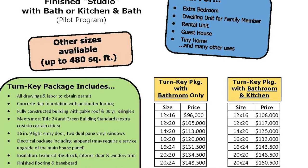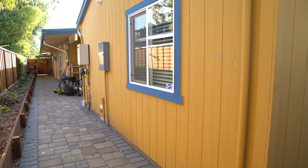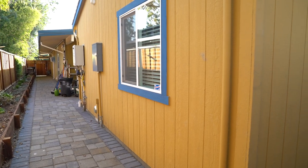Can you build sizes other than what we show on our price sheet? The answer is yes. We can build just about any size starting from a 12 by 16 in two-foot increments all the way up to about 500 square feet.